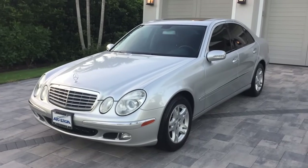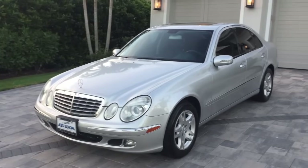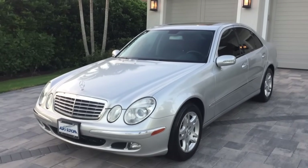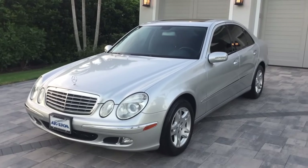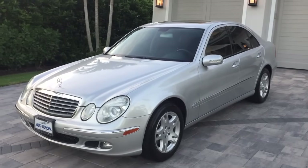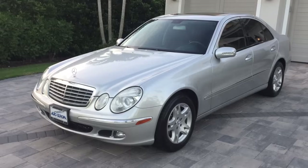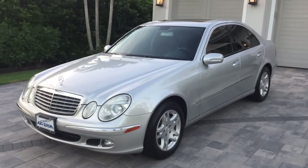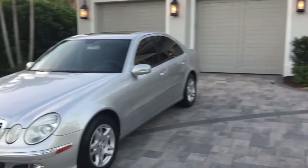Good evening. This is Bill from Audio Rope in Naples, and today I have this very attractive 2006 Mercedes-Benz E350 sedan. This is going to fall under what I call the great transportation category. The car's getting a little bit older — it's a 2006 model — so many years have passed. Of course, I don't think I've ever personally owned a car newer than 2006, but maybe I'm a little bit different from the rest.